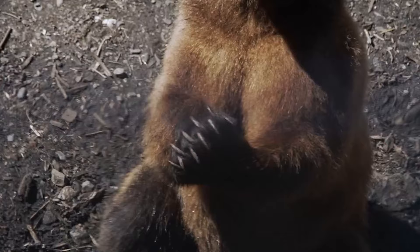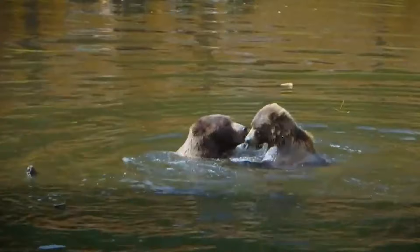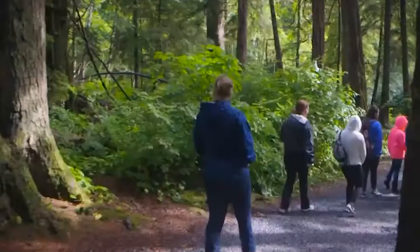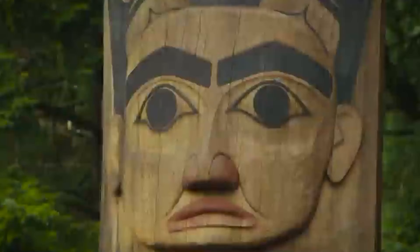Guided tours lasting a half an hour offer fascinating insights into the history and mission of the center. During the tour, the knowledgeable guide will introduce each of the bears by name, highlighting their distinctive personalities and habits. Don't forget to check out the gift shop, where every purchase supports the invaluable work of the rescue center.